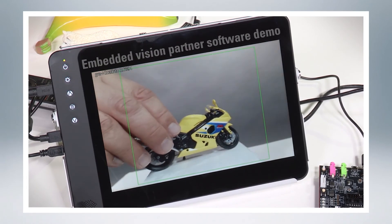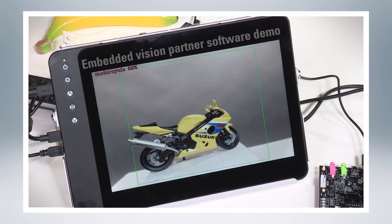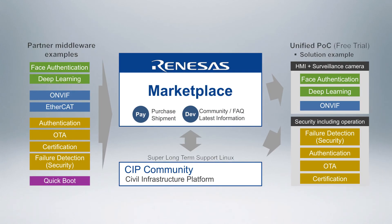For instance, users can download and evaluate embedded vision libraries, among other exciting software packages. Renesys continues to build out the marketplace with an ever-growing array of software solutions that empower customers and key worldwide affiliates alike.